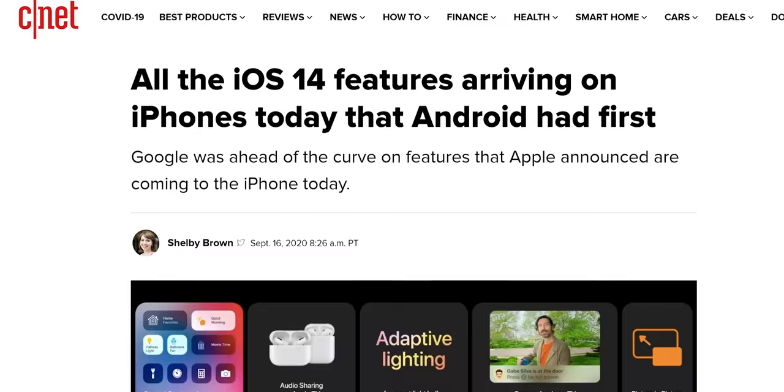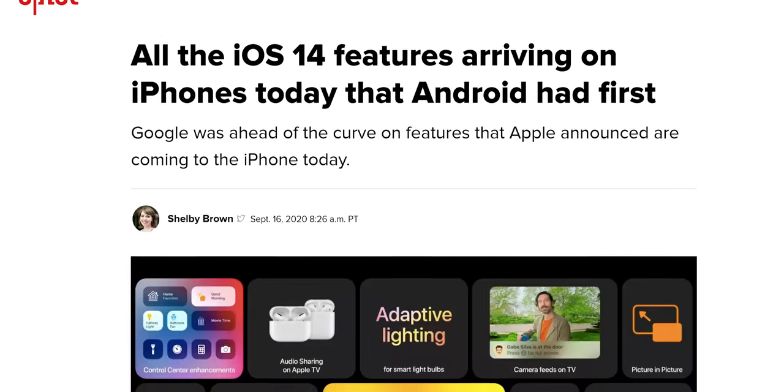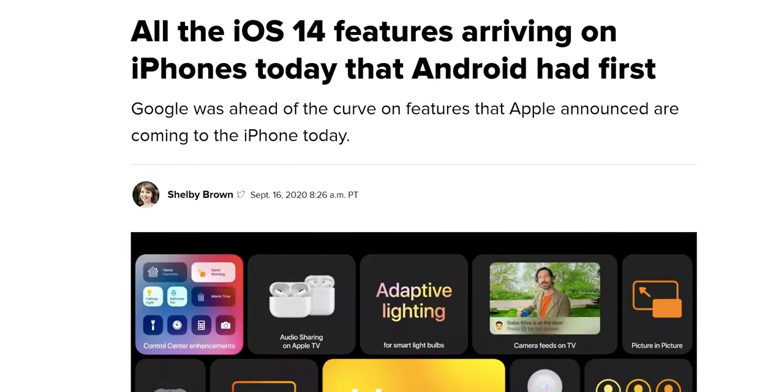Not the most exciting release of Android ever — we're not getting anything revolutionary like iOS 14's widgets, because we've already had those for 10 years. But there's enough good stuff here to make your phone feel a little more fresh.